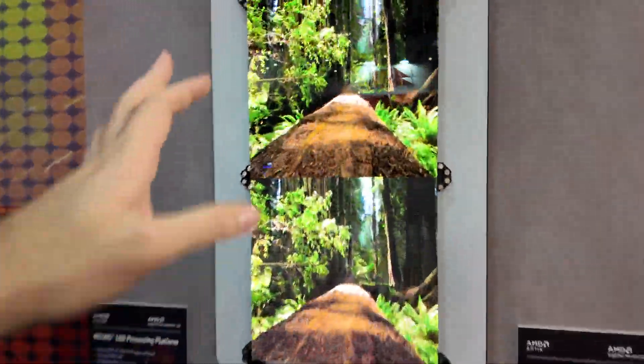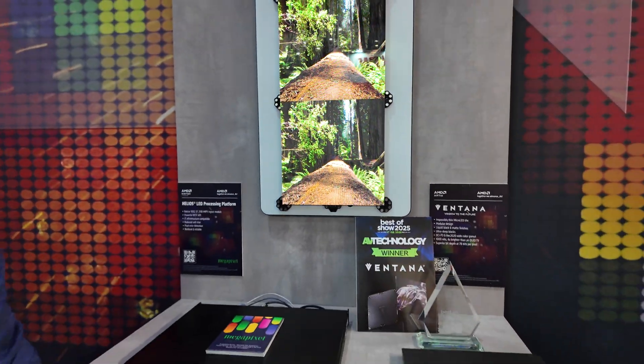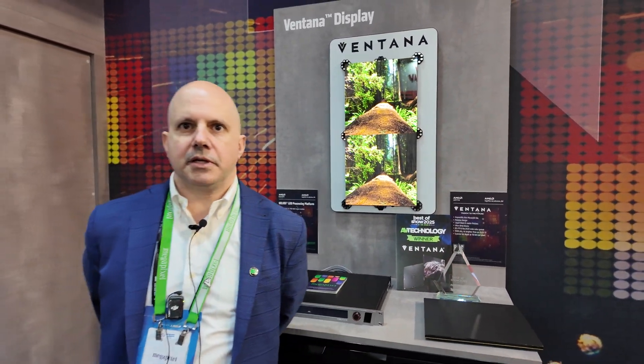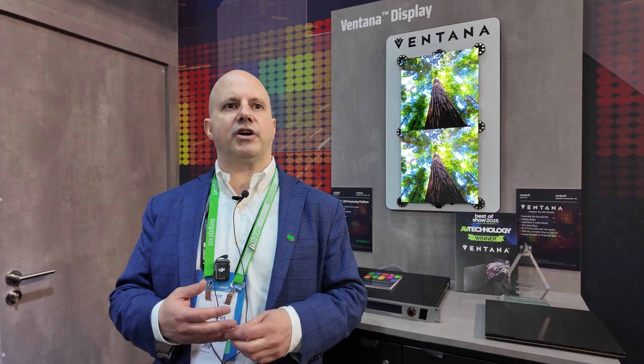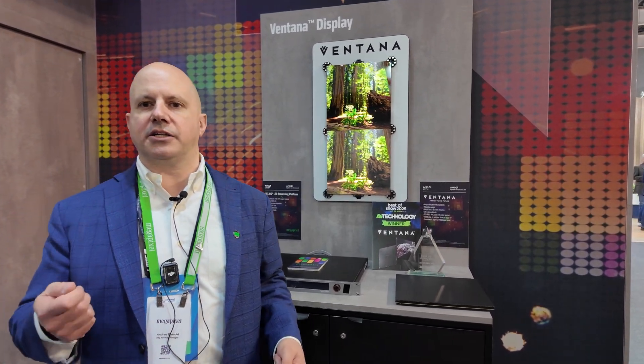Here at the show we're displaying the glossy version at the Hive booth and the matte one at the Crestron booth, so people can really see the two different renders and exactly how good it looks. It's great to have partners like Hive and the folks over at Crestron — we're going to be doing a lot more with Crestron at Infocomm as well. This entire industry is about the partnerships you have and working with good companies you can stand behind to deliver the best solutions.